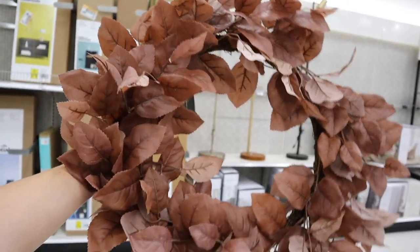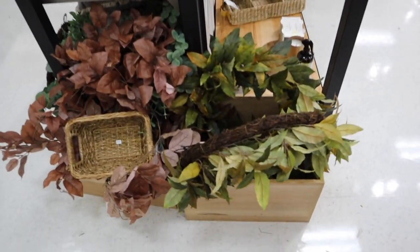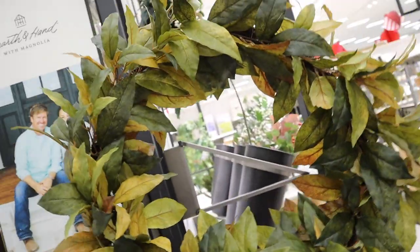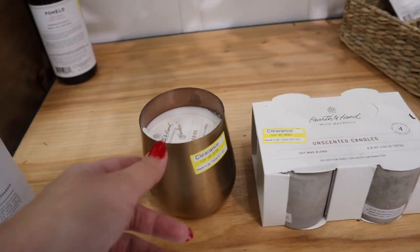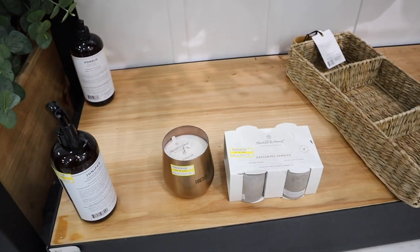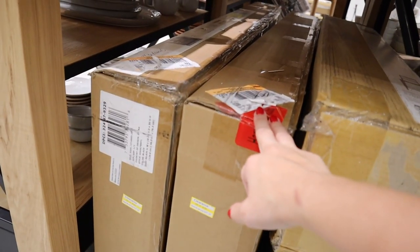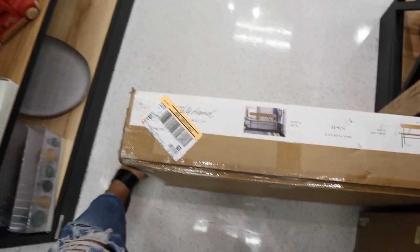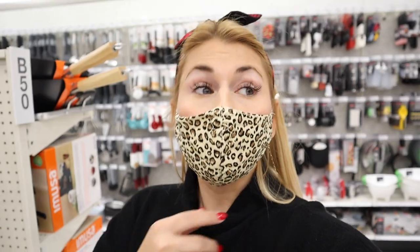They do have the Magnolia Hearth & Hand crock pot — this is the first time I've ever seen it in the store. Originally I really wanted it but honestly it's just a creamy colored crock pot, there's nothing really that special about it, and it's $40, so I'll just keep my $10 one. I waited and I'm glad I did because the Hearth & Hand wreath is now on clearance for $10.50 — they have the green one and the red one. They also have some unscented candles for $10, a fireside candle for $7.50, counter spray for $2.99, and dish soap — some random clearance items.